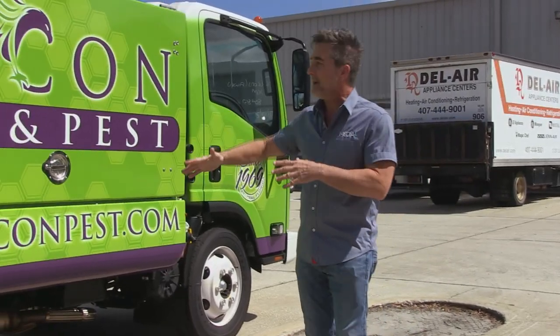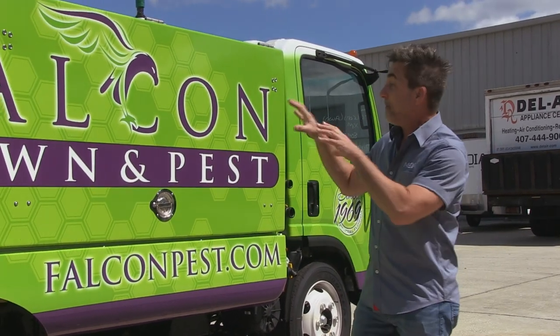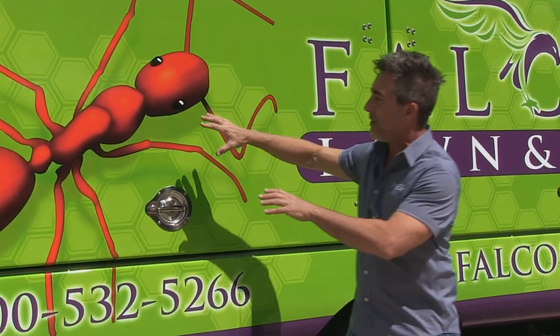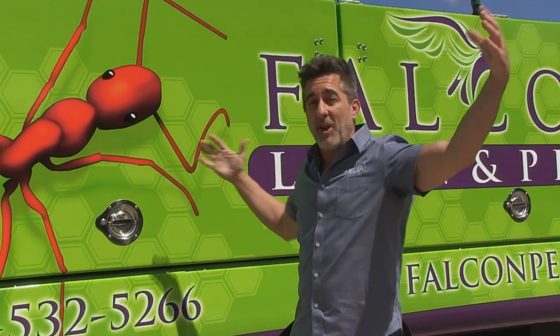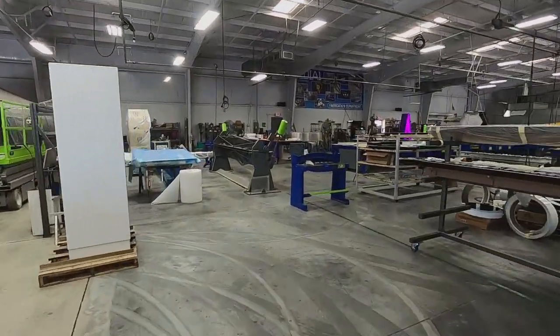That was a quick view of the wrap department, which is only one-third of our company - the sign department is much bigger, so we're heading there next. Out in the parking lot here is another wrap for a pest control company - pest control is a huge industry in Florida. This is for Falcon Lawn and Pest; we did this tanker wrap earlier this week. But it's not just a wrap - they've also hired us to fabricate a giant ant to attach to one of their signs. It's eight feet long and three feet tall, and we're going to build it in one of the next episodes.